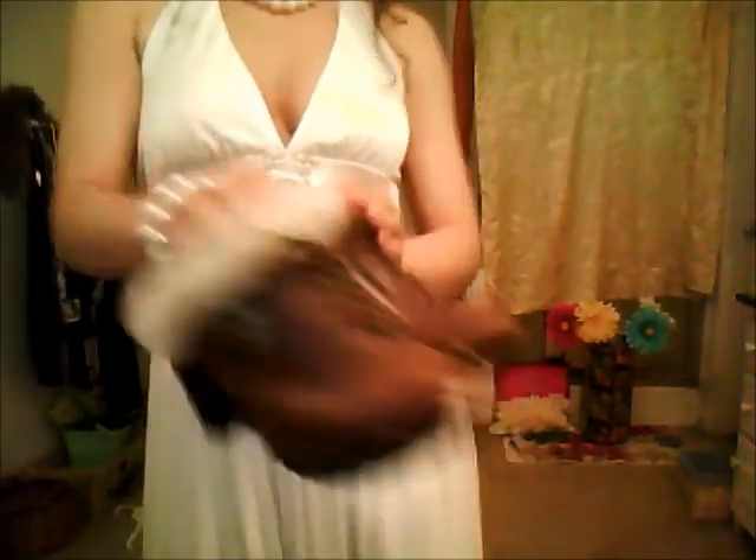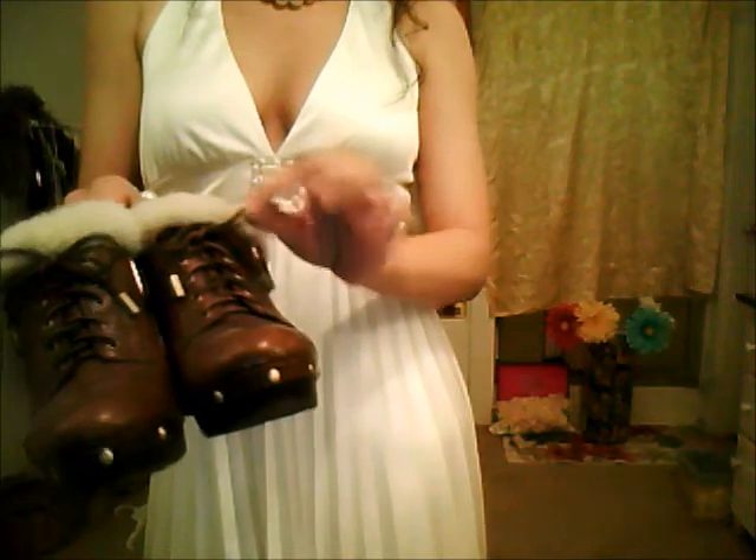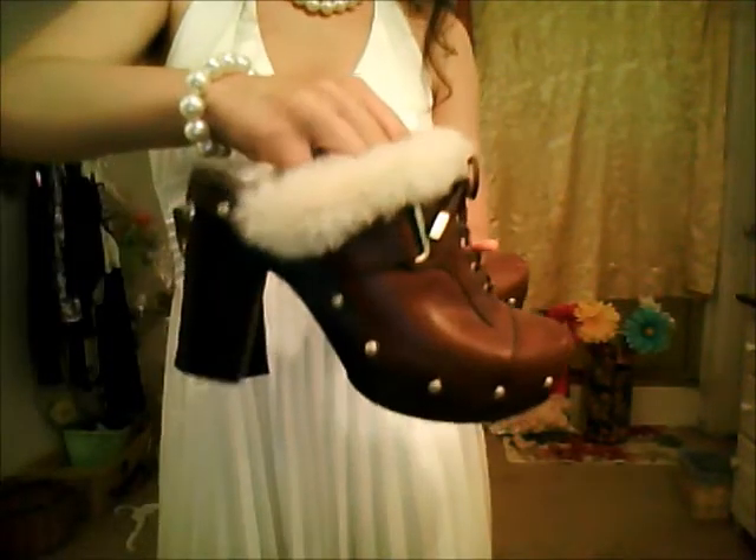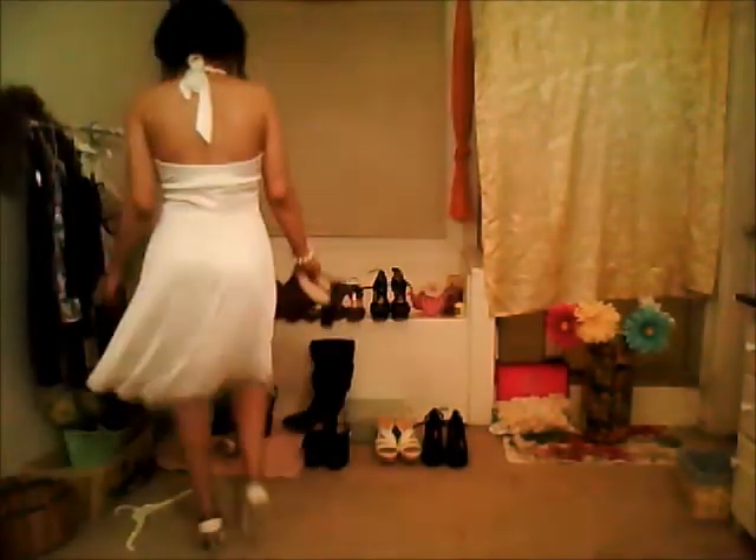Next, these are by Vince Camuto. I thought these were just so adorable, especially since it's been getting cold lately with fall. They have this beautiful little fur accent and a little tie-up. I just think they're really cute, but it depends on your taste and your style — I really like them.